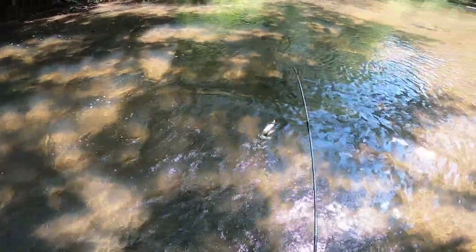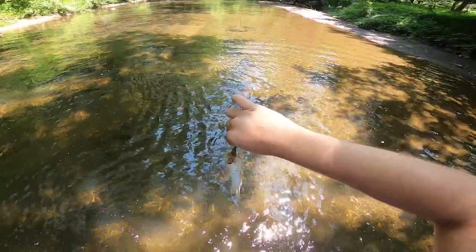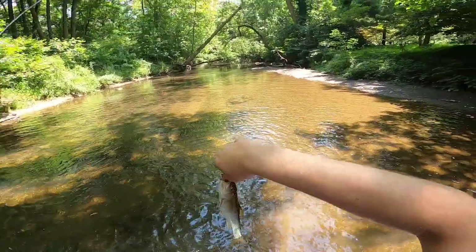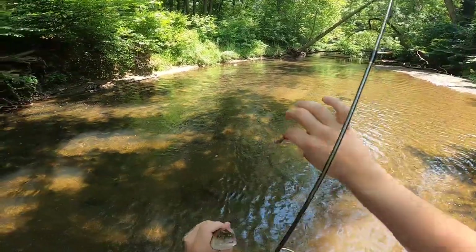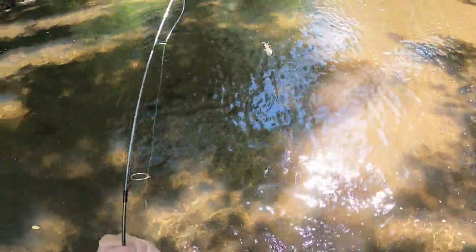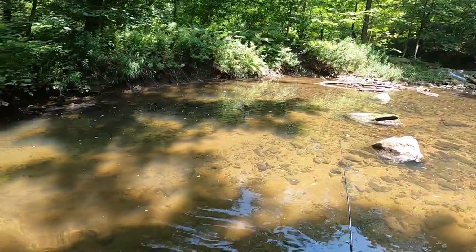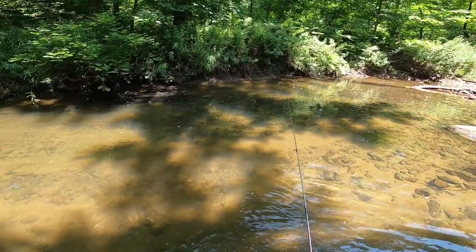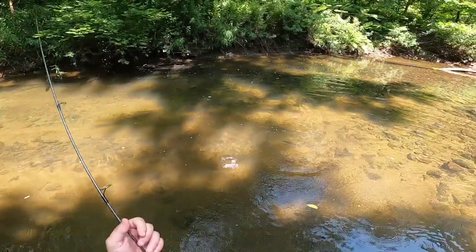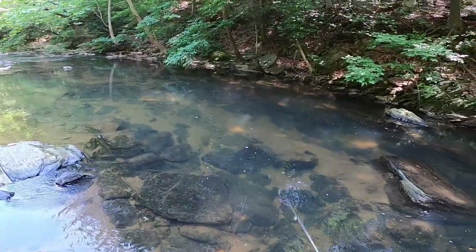That is a creek chub - shiner, fall fish. I think it's a fall fish, yeah fall fish. It's pretty big for a fall fish. All right, he's back in the water. Hmm, first smallmouth? No, I think there's just creek chub down there - fall fish.